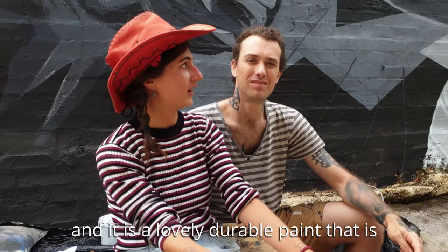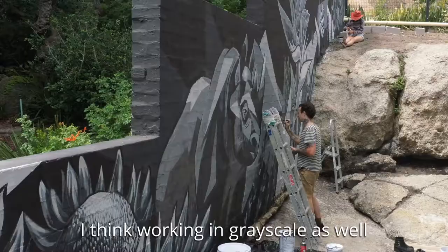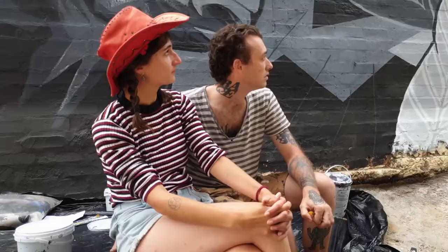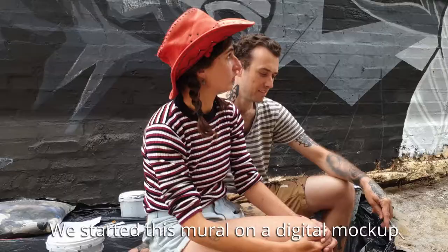The piece is painted in polyvinyl, and it's a lovely durable paint that's very bright on the wall. Working in greyscale also adds a special edge because sometimes colour can be overbearing.